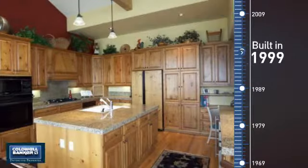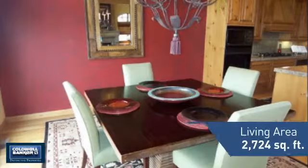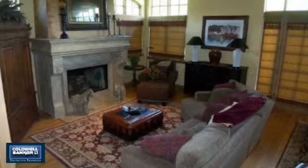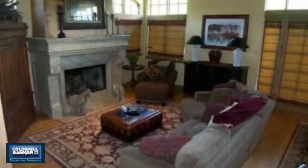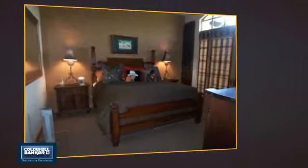This property was built in 1999 and features over 2,700 square feet of living space, giving you a spacious layout to play host or kick back and relax after a long day. Inside, you'll find three bedrooms, so everyone has a private space to come home to.